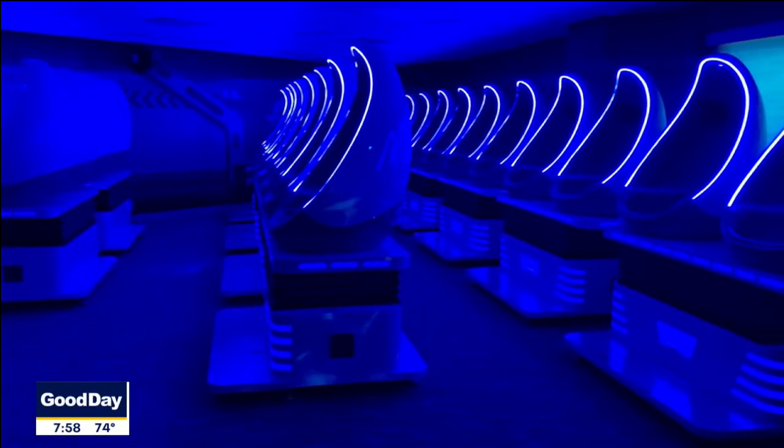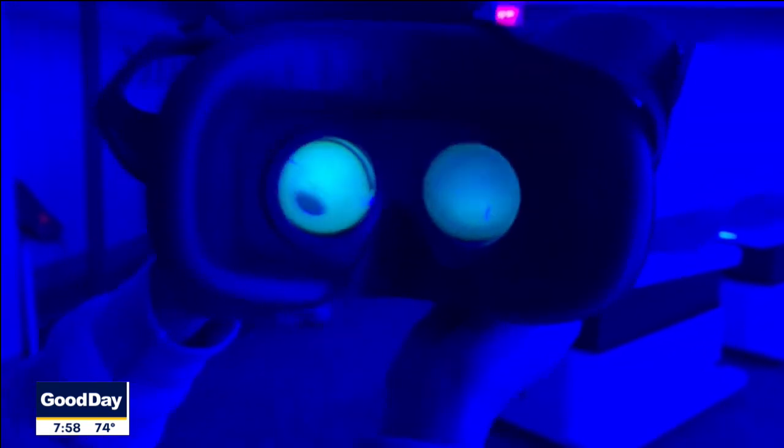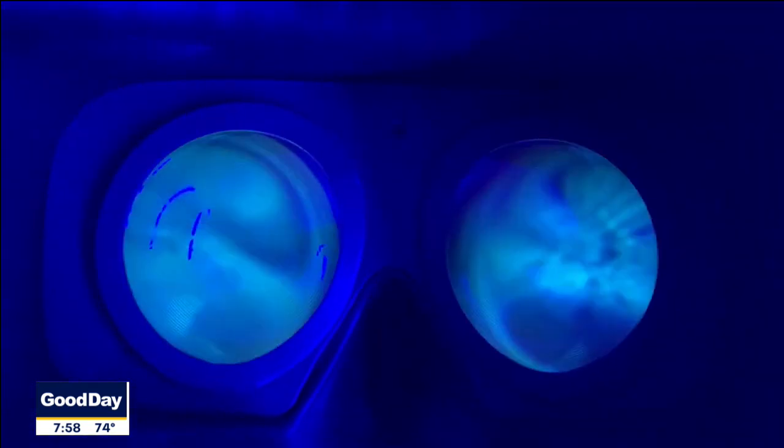We also have an added bonus — we have a VR experience. It's an entire room that's truly immersive. We've got about 22 seats in there.